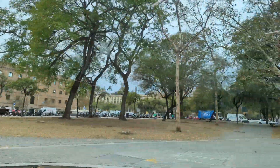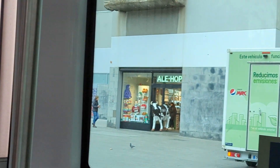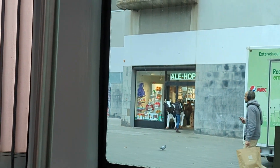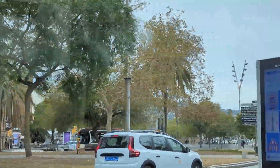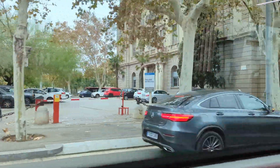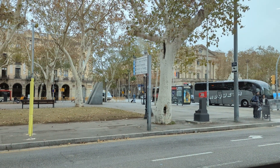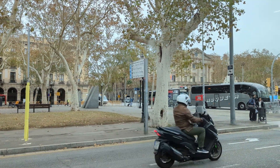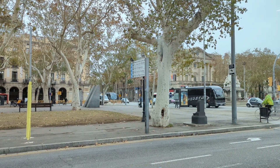The structures and buildings in Barcelona are quite nice — they are quite different from other places. In general, I've seen that in Barcelona there are lots of Dacia cars, so I think that's the most popular brand here. Structure-wise, Barcelona — you can't compare it with any of the European cities I've been to — architect-wise I found Barcelona the best.